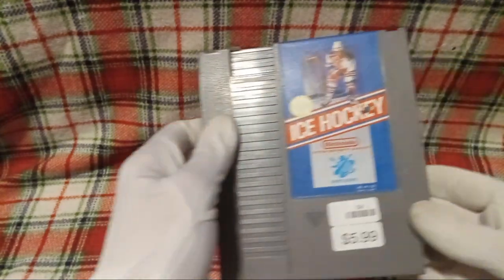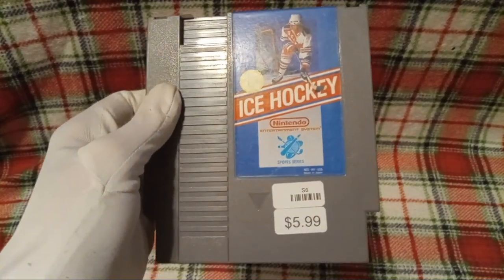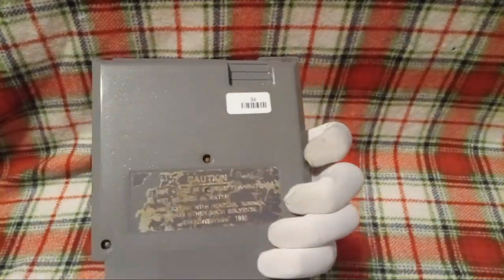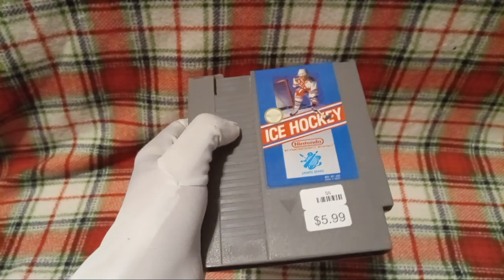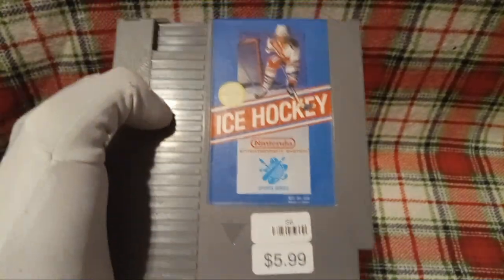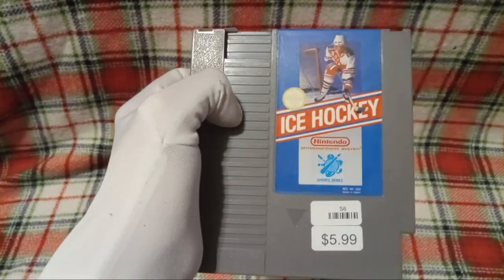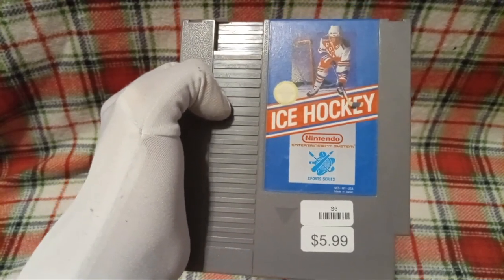Alright, so next here we got a NES game — Nintendo Entertainment System. Yeah, we got Ice Hockey, because we do have a classic Nintendo, we just don't got many games for it. For six bucks, my expectations aren't too terribly high, but I think Ice Hockey's cool. Who knows, y'all might see me do a gameplay video of it one day.